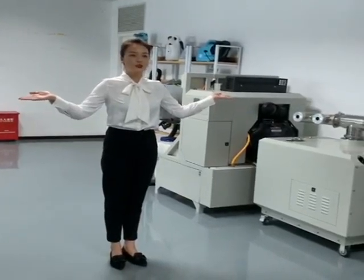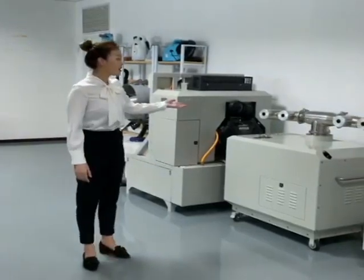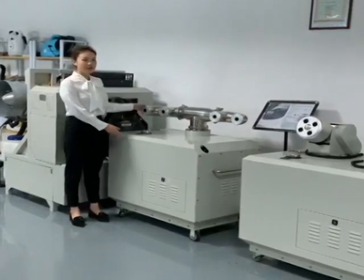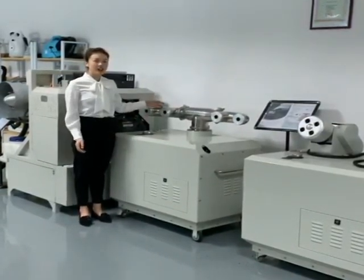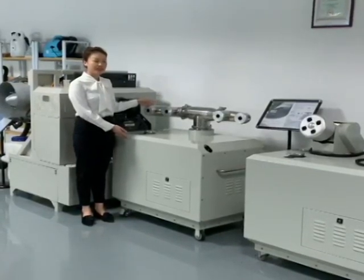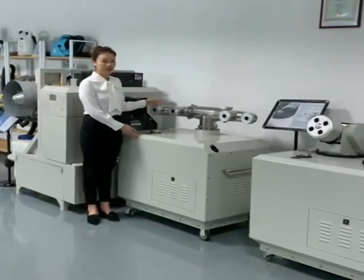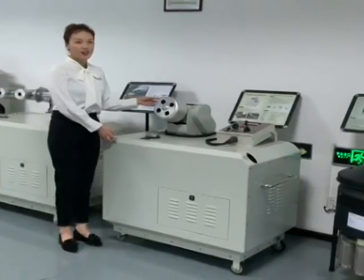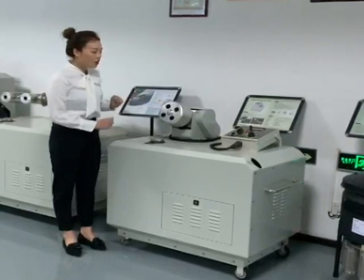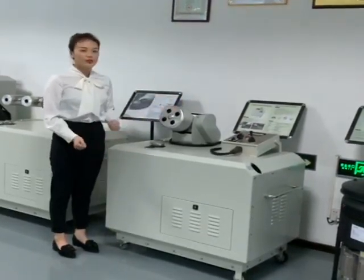Here is our product showroom. We have a different range of vector control equipment. First, our wall-mounted fogging machines. Here is our low-flow fogging model. It has four nozzles and is a zero-emission engine. You can control the spray direction both horizontally and vertically. And here is our LRG model. It also has four nozzles and they are all-in-one three-head. It can remote control the spray direction.